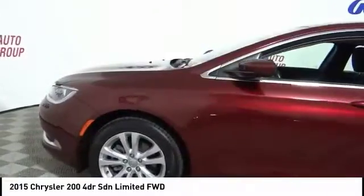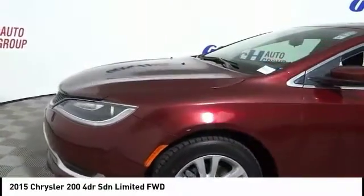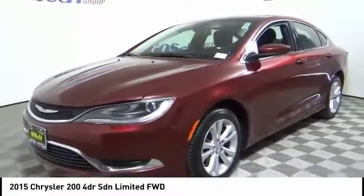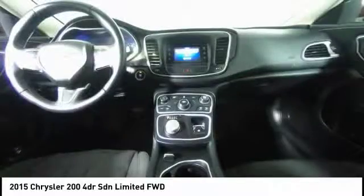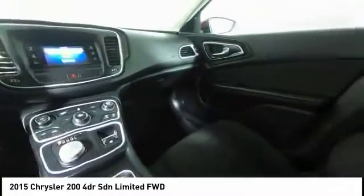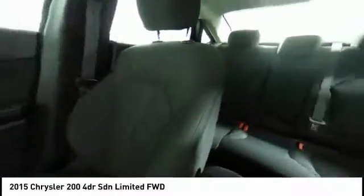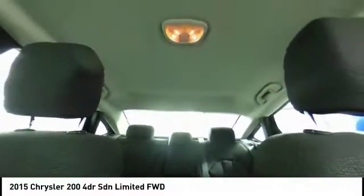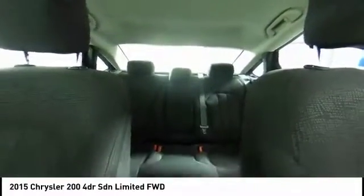Here are some of this vehicle's great options: traction control, dual airbags, air conditioning, alloy wheels, power steering, four-wheel disc brakes, compass, trip computer, power windows, and rear window defroster. If affordable style and reliability are what you're looking for, this vehicle couldn't be more perfect. Drive it today.